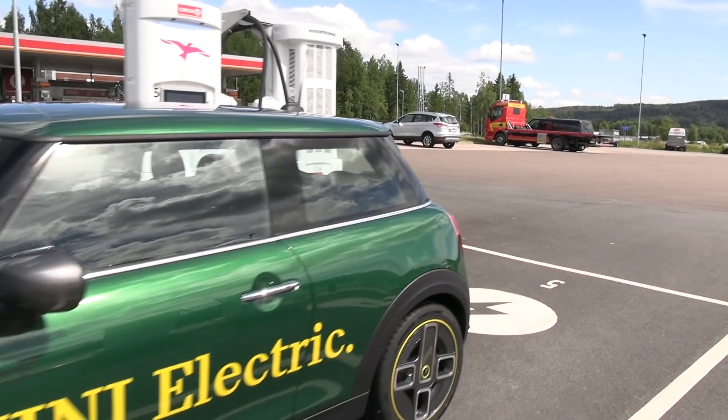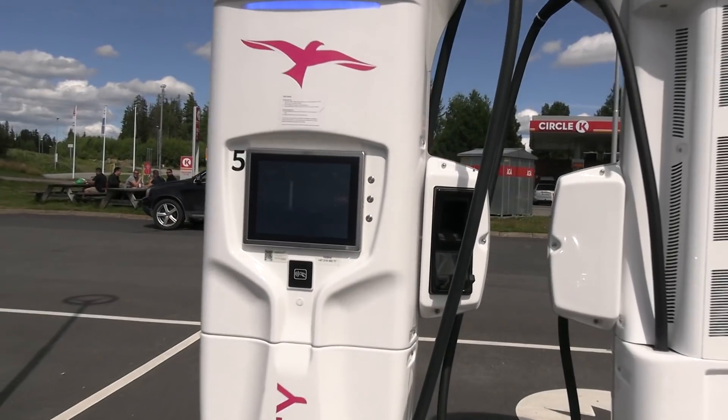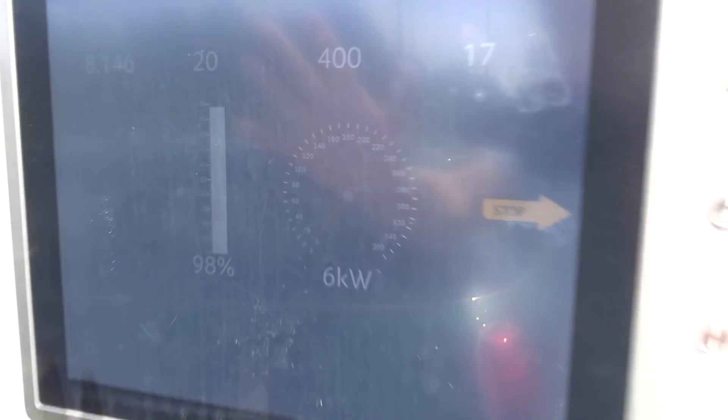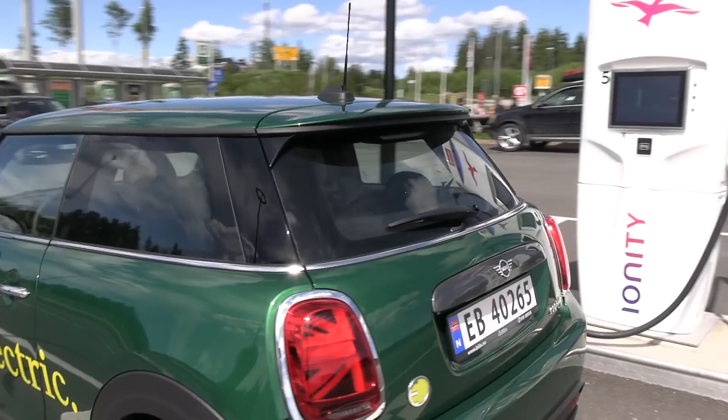We are charging now — 100%. This is the i3 battery, the 33 kilowatt hour, the 94 amp hour. It's at 98% so you guys have seen the trunk space, I don't have to show you that. Maybe I can show you the interior for a little bit.